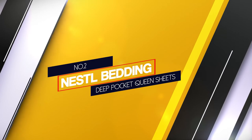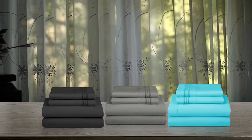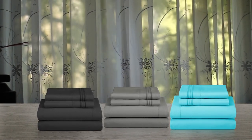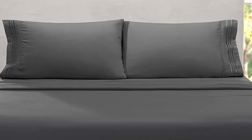Number 2: Nestle Bedding Deep Pocket Queen Sheets. Sleeping on Nestle Bedding Deep Pocket Queen Sheets will give you a feel of a 5-star hotel room every time you sleep on the bed. This is the perfect queen-size bed sheet for mattresses of 14 to 16 inches depth.